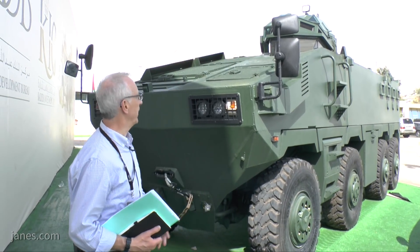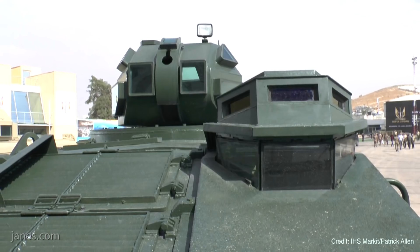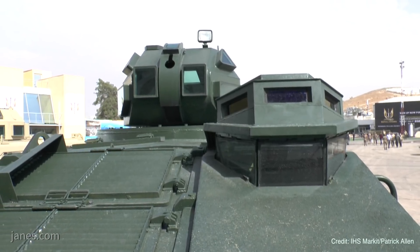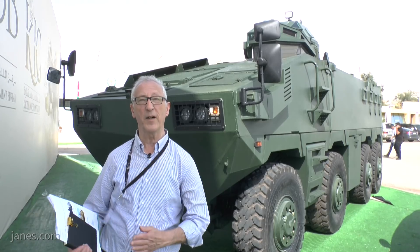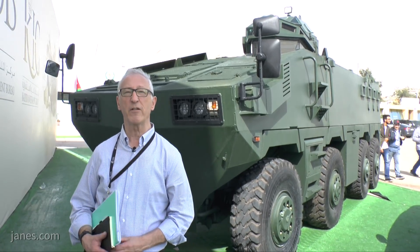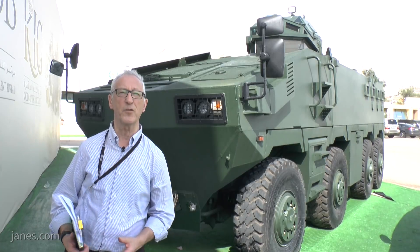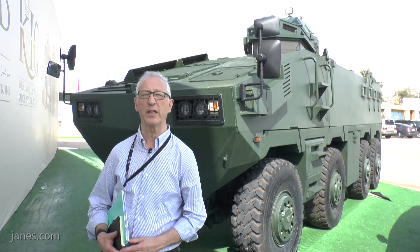This particular version is fitted with the locally developed Snakehead Cupola, which can be armed with a 5.56, a 7.62, or a 12.7mm machine gun. At the show this year they are also showing a twin version of that. Other turrets can also be fitted, up to a 2-person turret armed with a 30mm cannon and 7.62 machine gun.